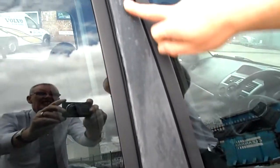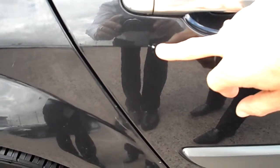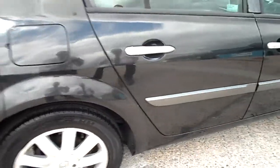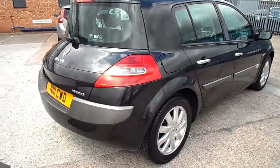Door edges — a few little marks and chips, and then the plastic's faded up the top, also available in black. Got a little mark under the rear passenger door handle on the driver's side. Got the odd little mark or two to the alloys.